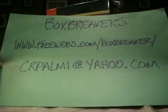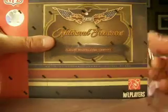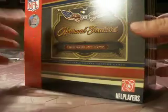Hey guys, welcome back to the Box Breaker's hobby group break for October. It's prewebs.com slash boxbreaker — the website where we organize our group breaks. We are down to our final two boxes of the break for the month. We do this monthly, and all teams are claimed.